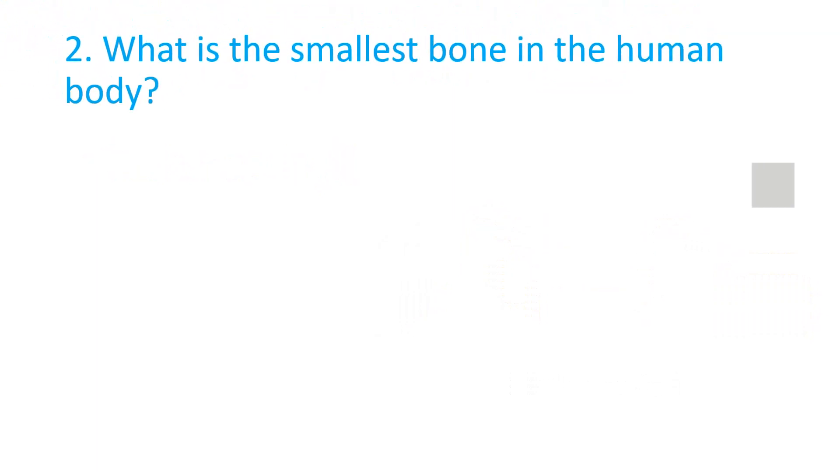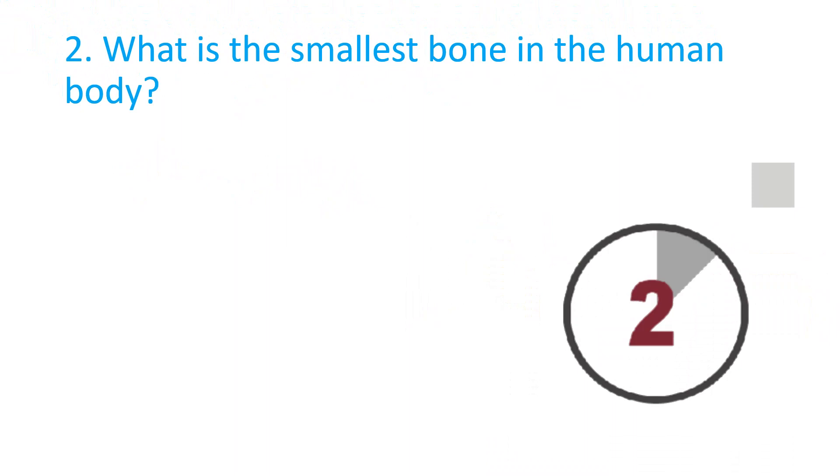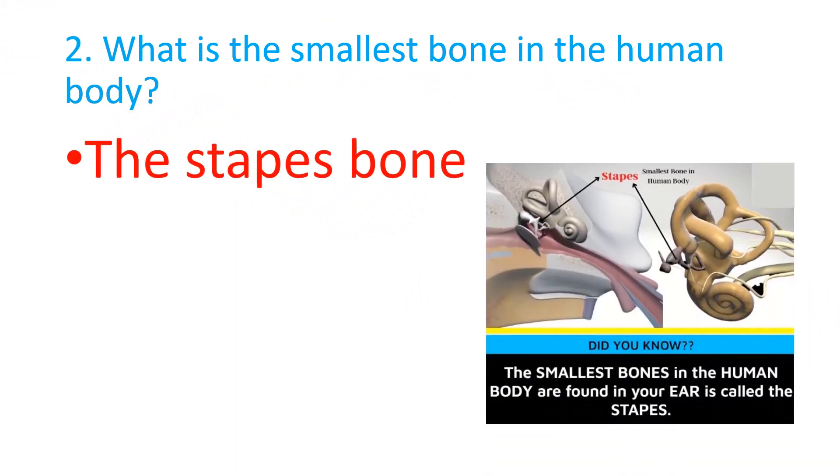What is the smallest bone in the human body? The correct answer is the Stapes bone.